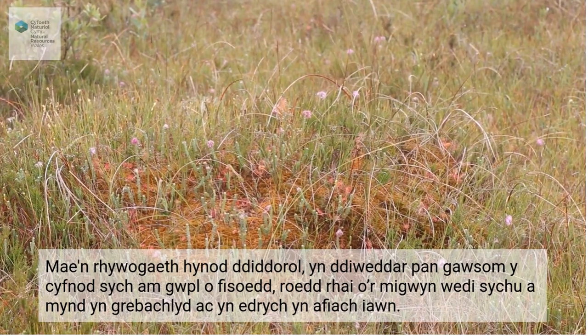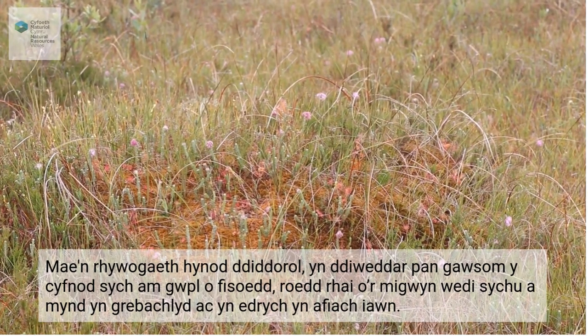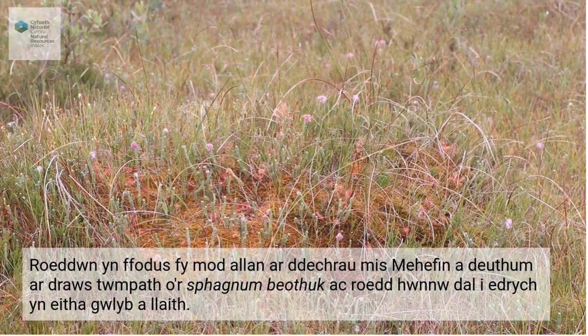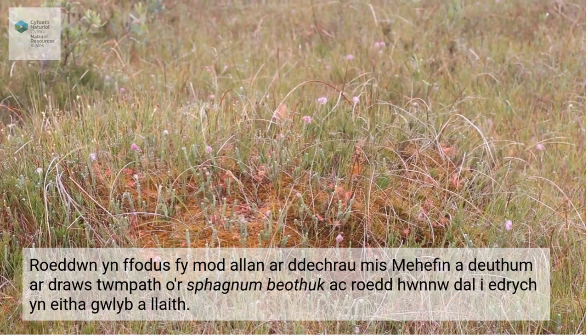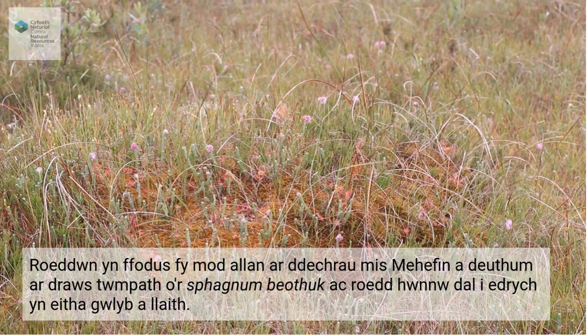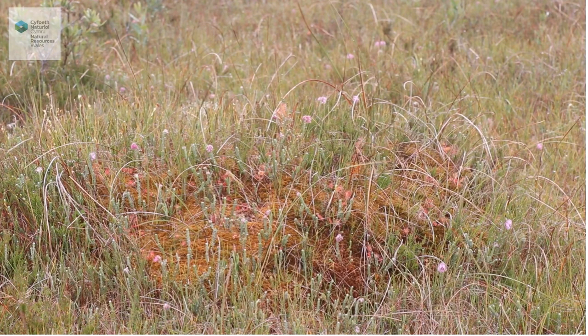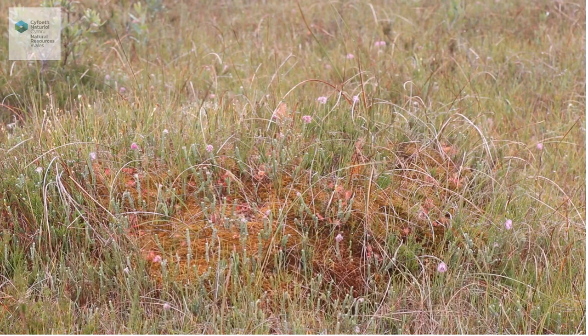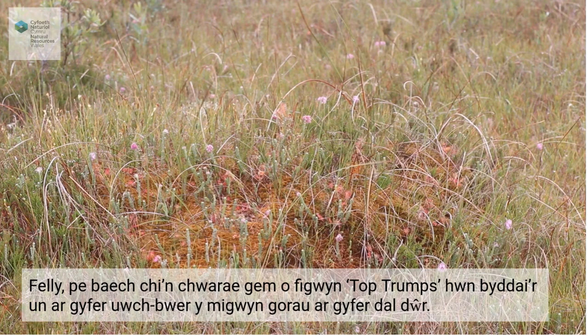Recently, during the drought period for a couple of months, a lot of the sphagnums across the site got bleached and went crispy and looked really unhealthy. But I was out just at the start of June and came across hummocks of Sphagnum baeothug, and they still looked like it had rained yesterday — really, really healthy. That's because it has this amazing ability to hold onto water, and sometimes it draws it up from deep down in the bog and remains healthy even during very dry weather. So if you were playing top trump sphagnums, this one would be the top trump superpower for holding onto water.